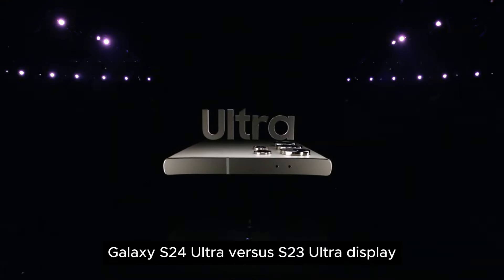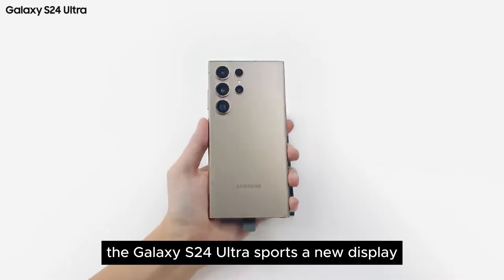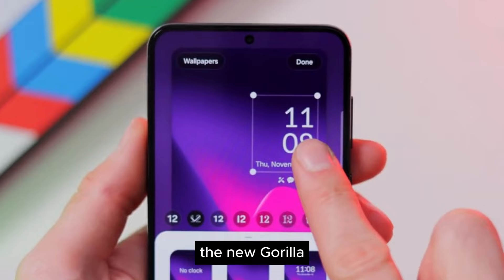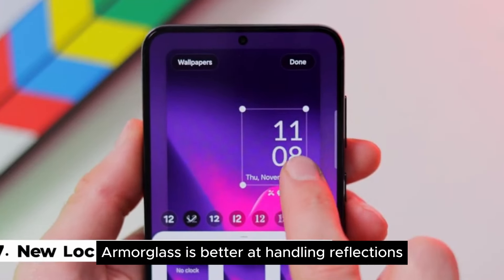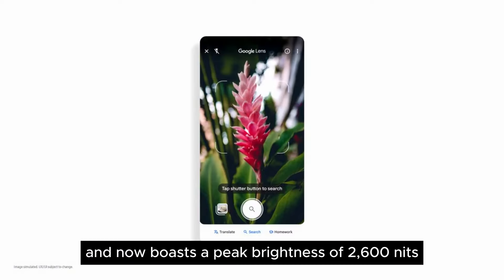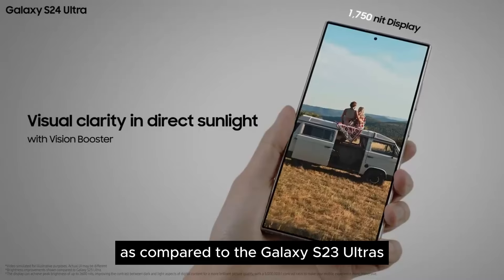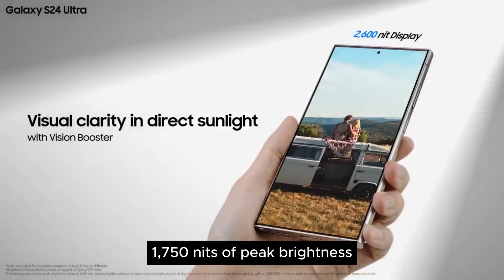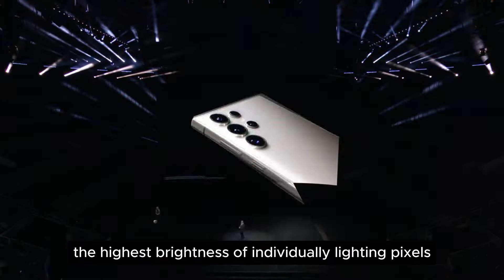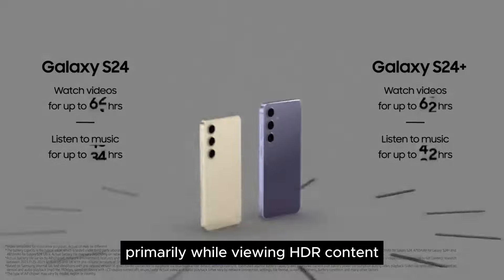Galaxy S24 Ultra vs S23 Ultra — display. The Galaxy S24 Ultra sports a new display. Besides the physical changes to the panel, the new Gorilla Armor Glass is better at handling reflections. The Galaxy S24 Ultra's display is much brighter and now boasts a peak brightness of 2,600 nits, compared to the Galaxy S23 Ultra's 1,750 nits of peak brightness. It is worth highlighting that peak brightness only represents the highest brightness of individually lighting pixels, primarily while viewing HDR content.